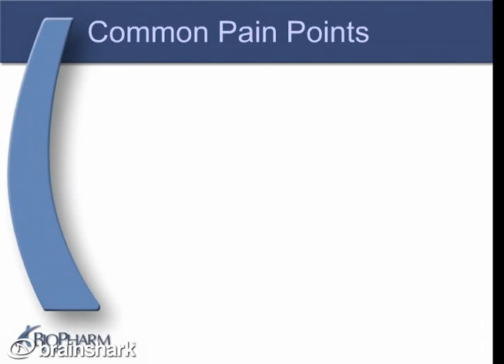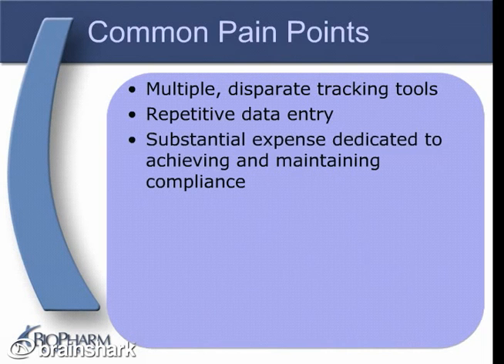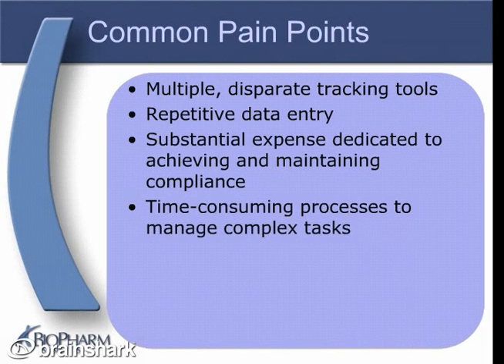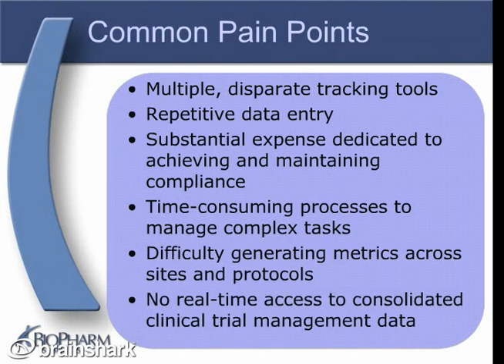Some of the common pain points for organizations running clinical trials are: using multiple spreadsheets and other tracking tools that do not communicate with one another; having to enter data multiple times into those various tracking tools, increasing the risk of data entry errors; spending a lot of time and money trying to achieve and maintain compliance; using time-consuming manual processes to manage complex tasks; manually generating metrics across sites and protocols; and not having real-time access to consolidated clinical trial data.